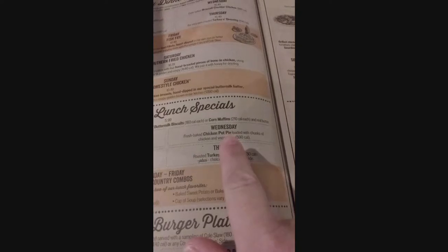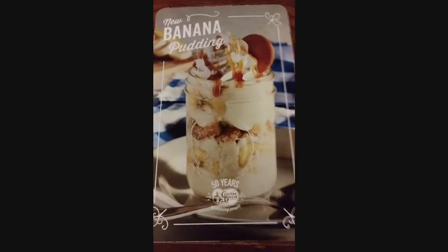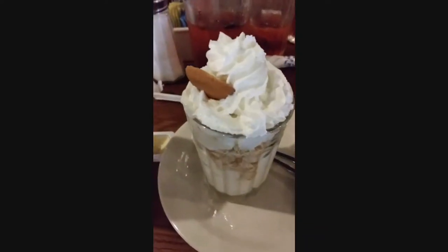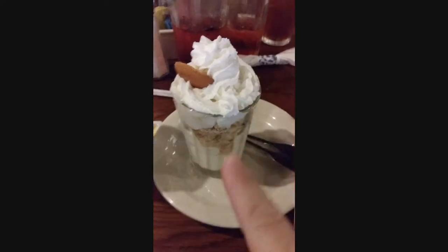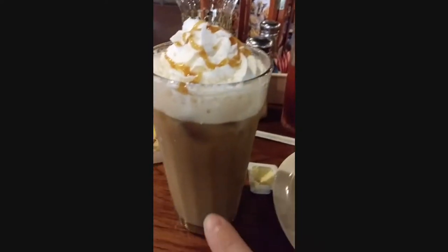Today I'll be getting the chicken pot pie. Now that's what the banana pudding is supposed to look like — it's got stuff all through it. They forgot the caramel at first, and there's the caramel latte.